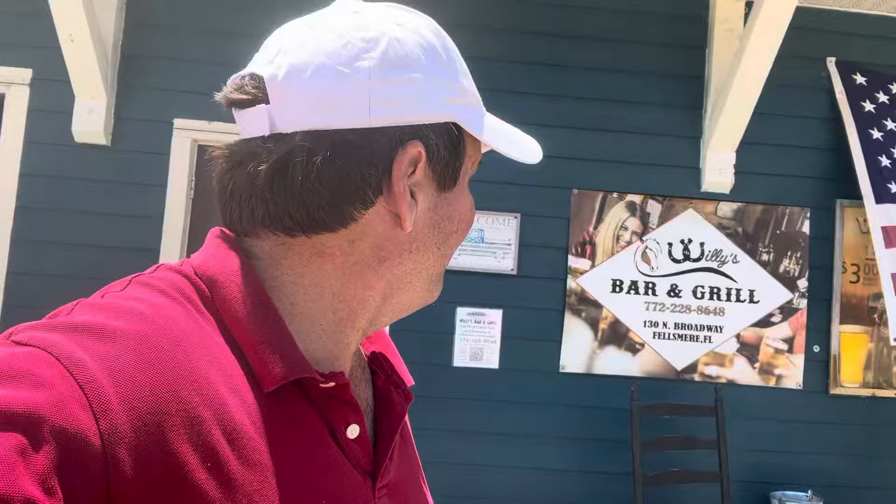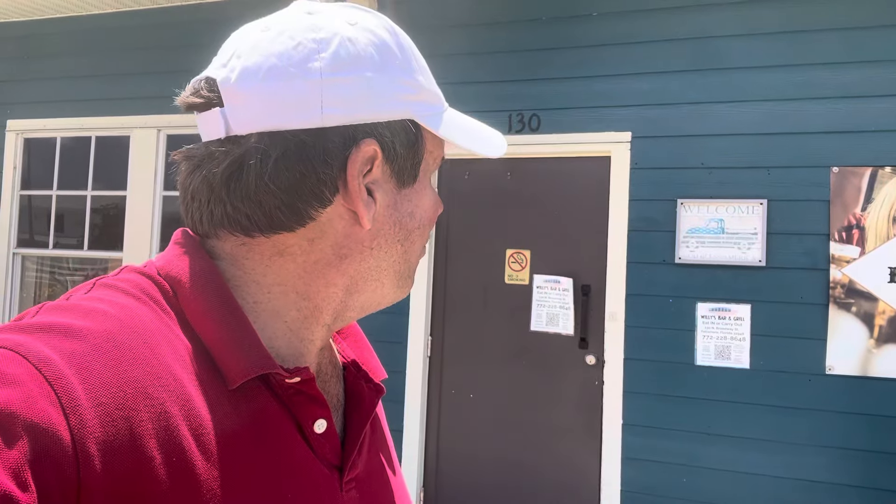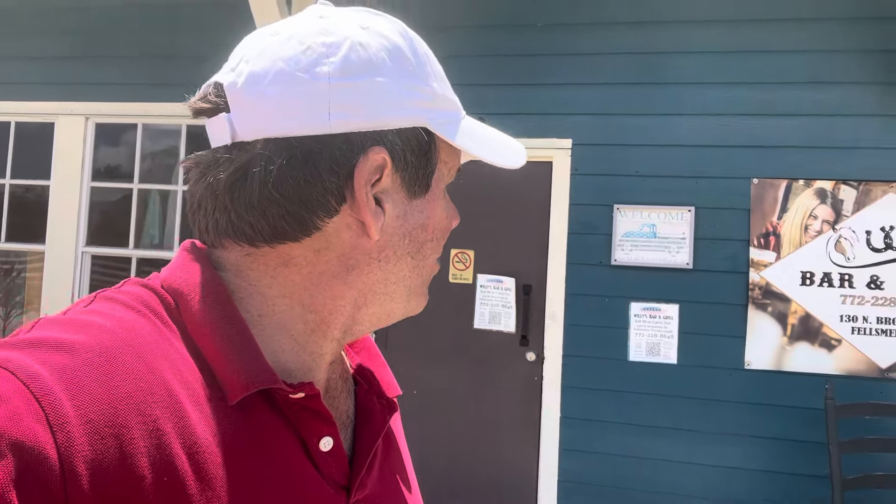Hey there, Randy Walker, greetings from Fellsmere, Florida. Just been driving through here and thought I'd pull up my camera and give people a tour of this town. There's an establishment behind me called Willie's Bar and Grill, which looks very patriotic with all sorts of flags — very inviting — at 1 30 North Broadway, Fellsmere, Florida.